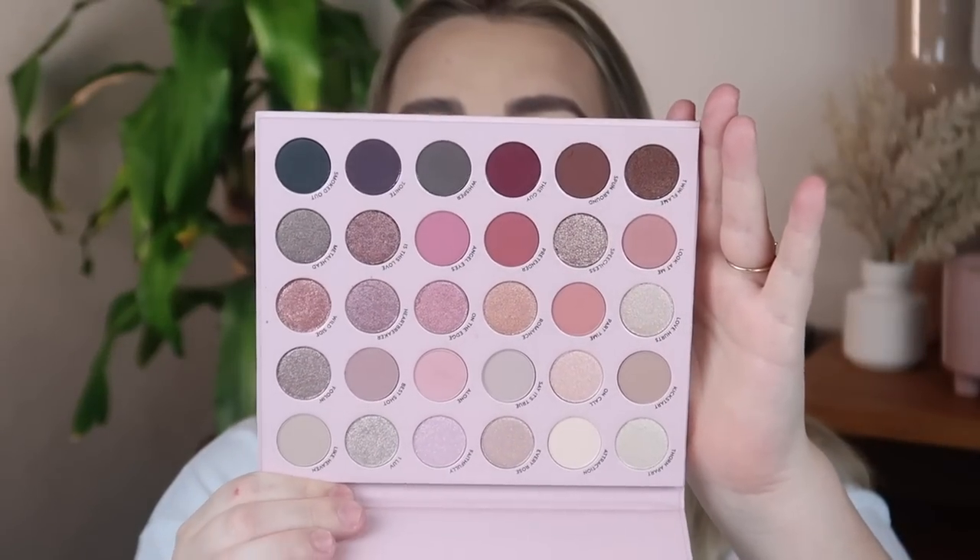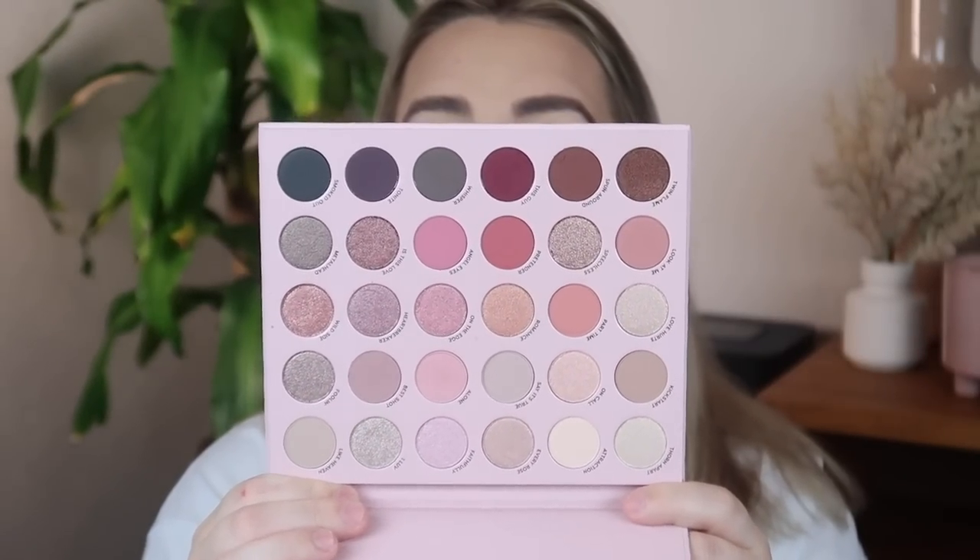For eyeshadow, we're going in with the Smoke and Roses palette from ColourPop. This is absolutely beautiful — look at this palette, it's so freaking pretty. I'm going to take the large blending brush, the E11, and go in with the shade Alone, which is a matte pink color, and blend that into my crease. Now I'm going to take the shade Look At Me on the same brush and tap that into my outer corner. I didn't use any eye primer today — I just blended out the concealer that was on my eyelids.